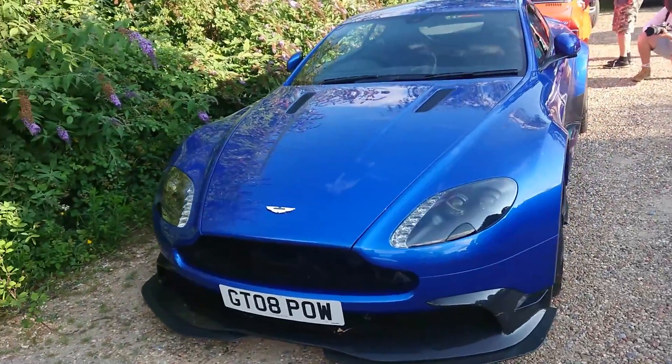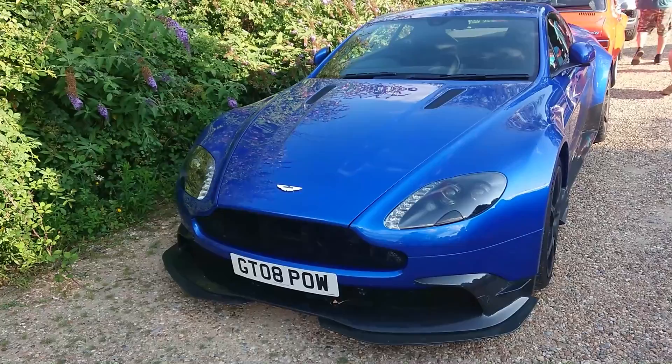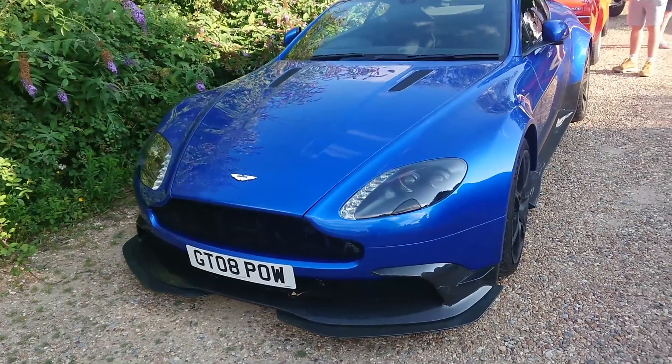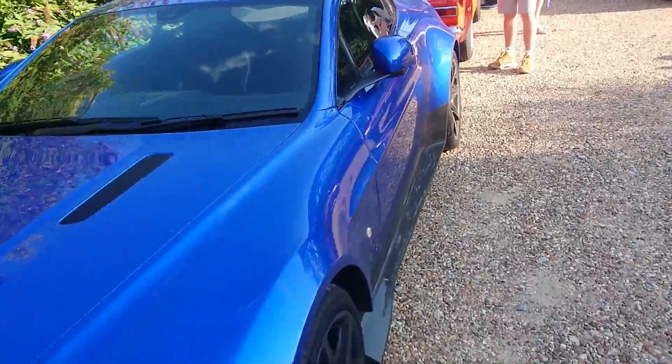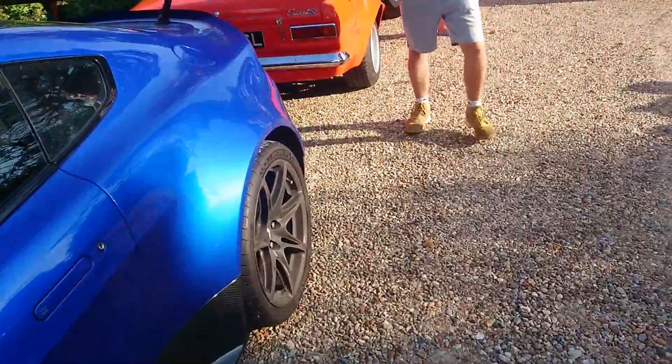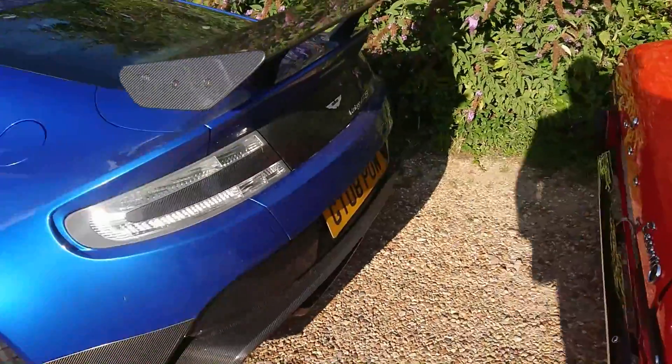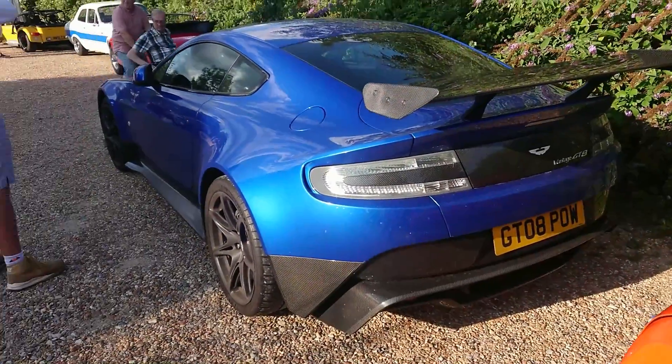Having recently driven an Aston Martin on a track, I do appreciate the sight of something like this. I don't actually know what model this is — I'm really bad on modern Aston Martins. I'm hoping it has a badge on the back that can tell me. Ooh — Vantage GT8. Excellent.